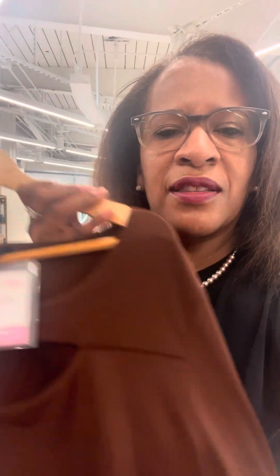Next up, we've got a cutout top. It's brown — got the cutout neck and the sleeve, what we call the cold shoulder. That comes in brown and also in red.